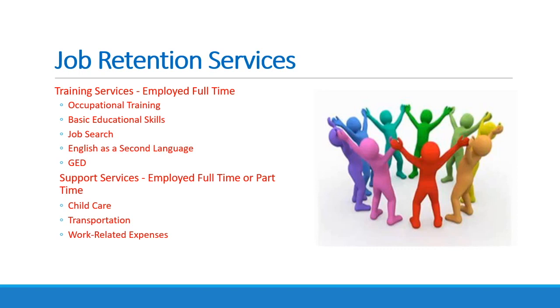If you enter full or part-time employment during or immediately after participation in regular SNAP E&T services, you may receive job retention services and support services for up to 90 days upon request. To be eligible for job retention services, you must have received SNAP benefits the month of or the month prior to requesting job retention services and actively participated in the program. The purpose of these services is to help you stay employed for the first 90 days.